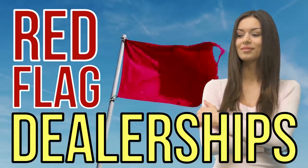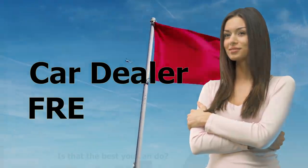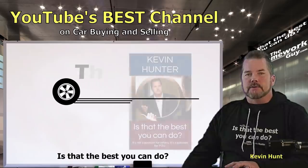There's a major red flag that could be waving in your face the moment you sit down in a car dealer, and you're about to find out what it is. It involves dealer Wi-Fi.